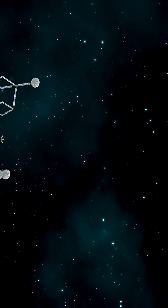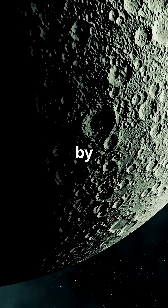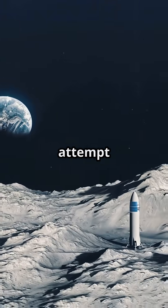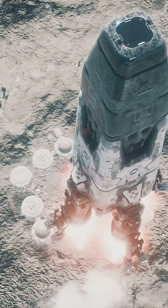Ready for a wild space mystery? Let's dive in! On June 5th, 2025, the Japanese lunar probe Resilience, built by iSpace, made its second daring attempt to conquer the Moon. But instead of a soft landing, it crashed. Why?